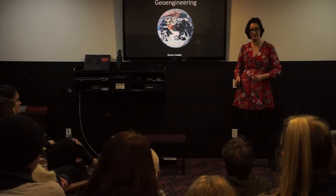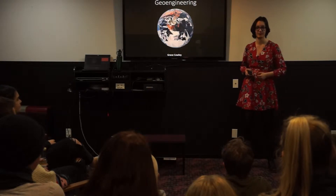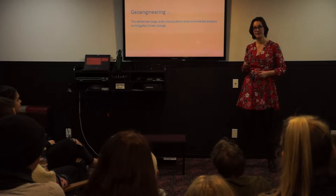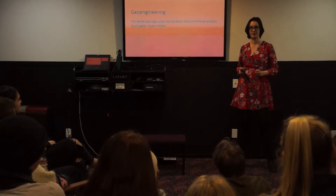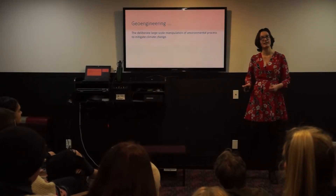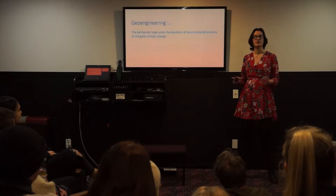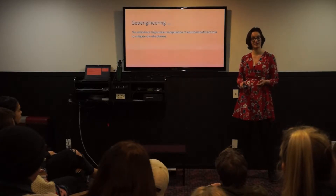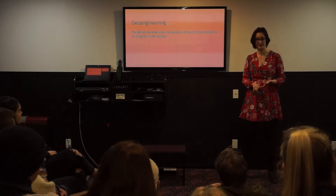Geoengineering. It's been called a catastrophe by the press, dubbed a government conspiracy by the internet, and held a quick fix for climate change by Donald Trump. But what is it actually? Geoengineering is a deliberate large-scale manipulation of the Earth's environmental processes in order to mitigate climate change. It's not a quick fix, but a mostly short-term intervention. Geoengineering encompasses a range of scientific scenarios and experiments, but the two most relevant examples are solar radiation management and ocean fertilization.